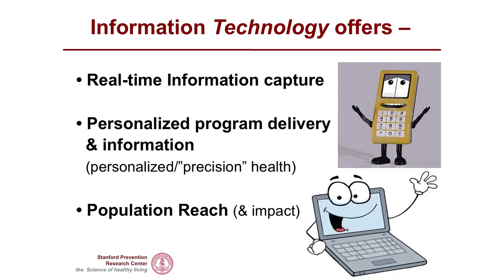Information technology gives us real-time information capture, personalized program delivery, and what Stanford calls precision health. When President Obama launched the initiative he called precision medicine, Stanford expanded that into precision health because we know prevention and wellness are key parts of the equation. And finally, information technology gives us population reach and impact — we can reach into parts of populations all over the world that we've never been able to reach before.